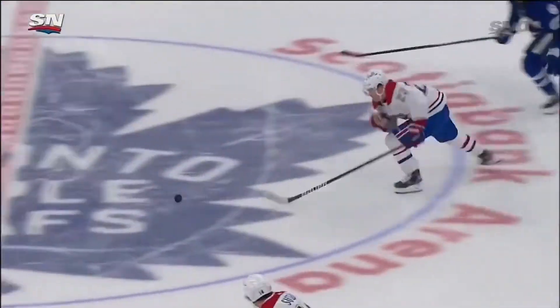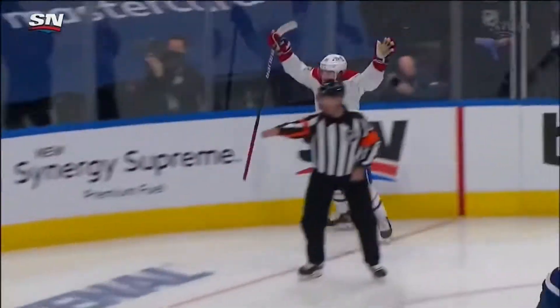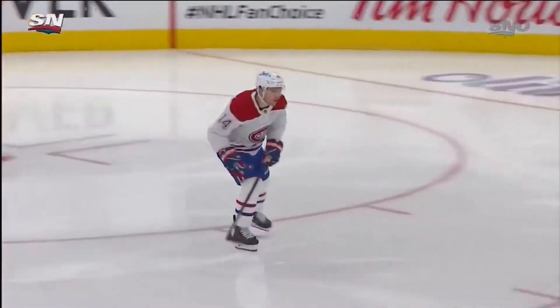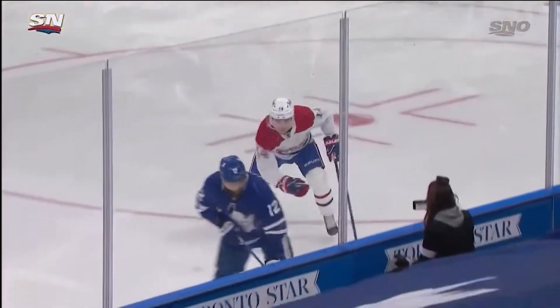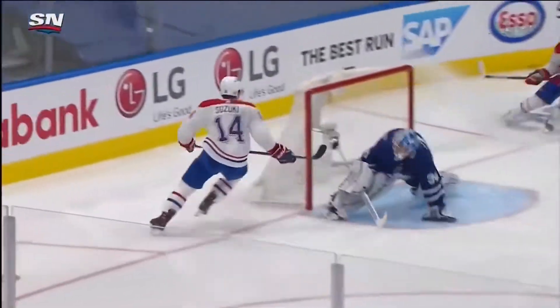He just didn't want to take it end-to-end, and that pass makes it a difficult adjustment for Campbell. You can see he was stuck in the middle — he's thinking, okay, the hook is on Caulfield, he likes to shoot the puck. Instead, all of a sudden, that one pass gets it back, expecting a shot, didn't get it, and Suzuki sends Montreal home.